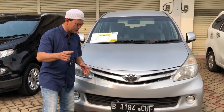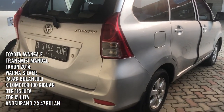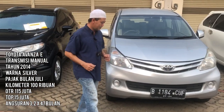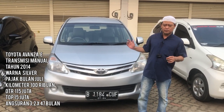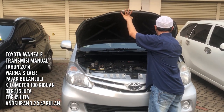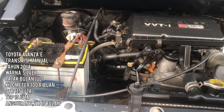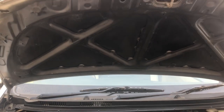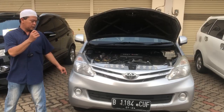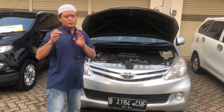Ini mobil Avanza E tahun 2014 juga, warna silver, berplat genap. Alamat STNK daerah Tangerang Kota, pajaknya pun sama bulan 7. Insya Allah masih sangat rekomendasi buat teman-teman yang mau cash ataupun kredit, kita open price seharga Rp115 juta. Untuk kap mesin masih original bawaan dari pabrik. Sasis masih lempeng semua, tidak ada eksiden yang sangat berarti. Kilometer masih di angka 130 ribuan, masih cukup rekomendasi karena mobilnya sudah berjalan 8 tahun pemakaian.